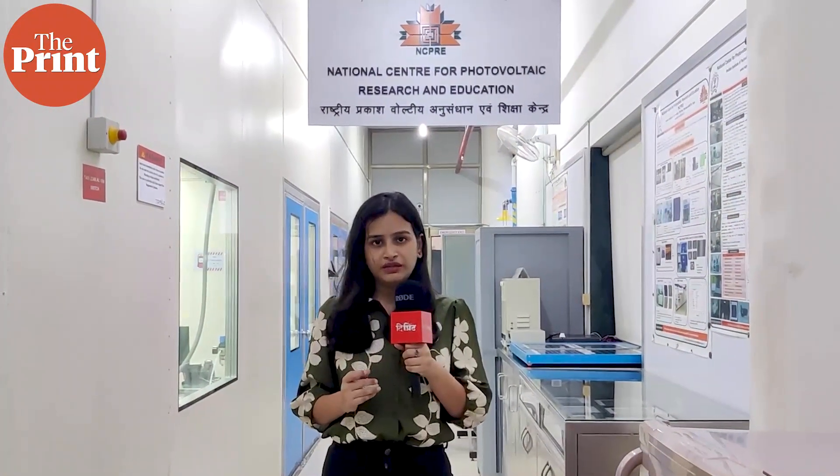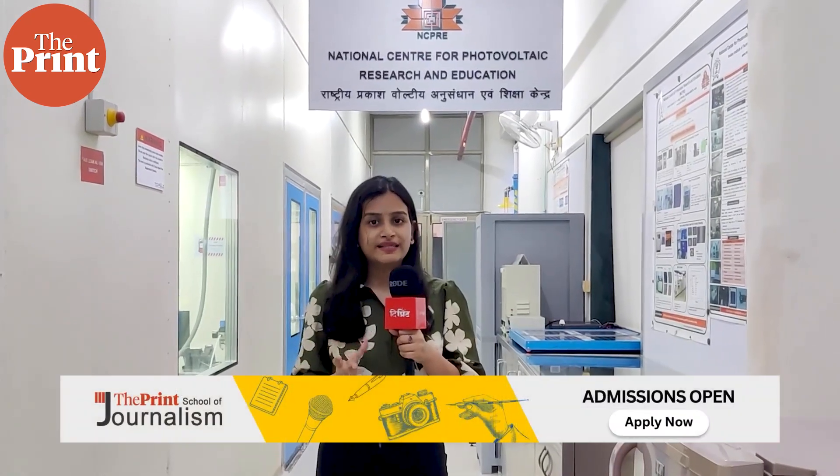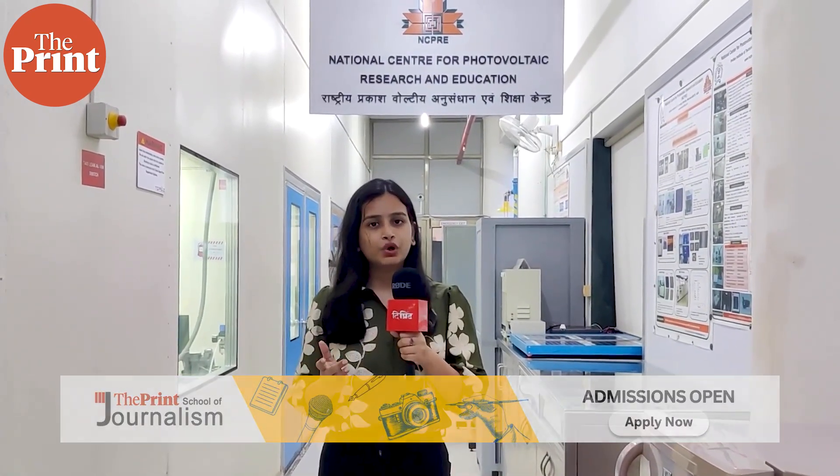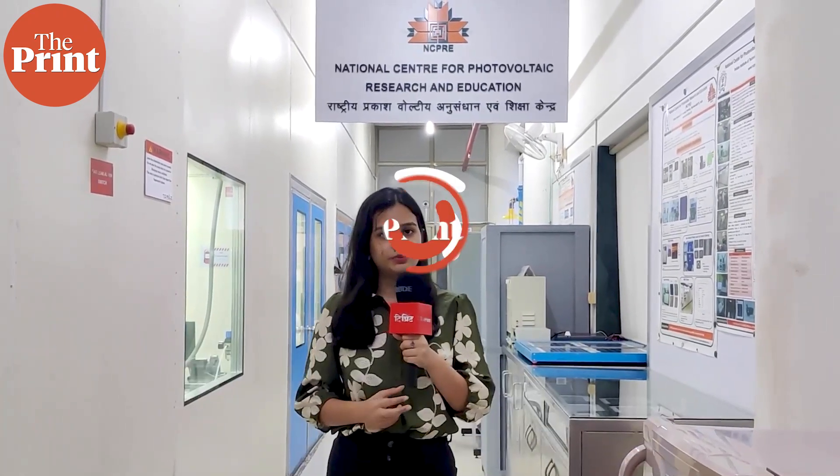Earlier this year, the Union Ministry of New and Renewable Energy provided ArtPV with a grant of Rs. 83 crore to help set up a pilot manufacturing facility inside Mumbai, so that it can translate its research from the lab to the market. This shows, according to Professor Dinesh Kabrao, founder of ArtPV, that the work being done in NCPRE is not just 'Make in India' but also 'Innovate in India.' This is Akanksha Mishra reporting for The Footprint.